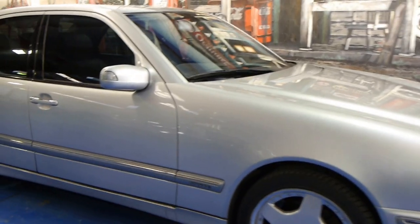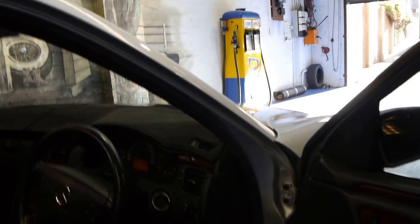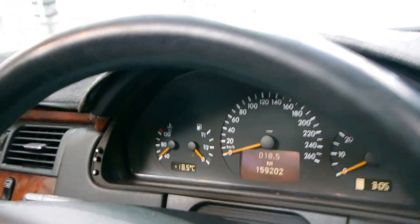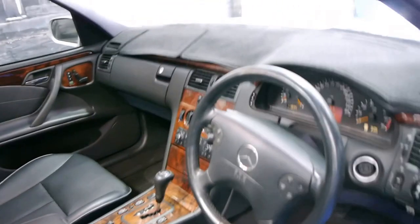Today we have for you a 1999 Mercedes-Benz E320 Elegance. Being a 99 model, it is the update series, as you can also tell by the indicators in the side mirrors. They've also got a newer steering wheel and a newer cluster. It's done 159,000 Ks, and it also benefits from a Tiptronic 5-speed automatic transmission and an electronic stability program.